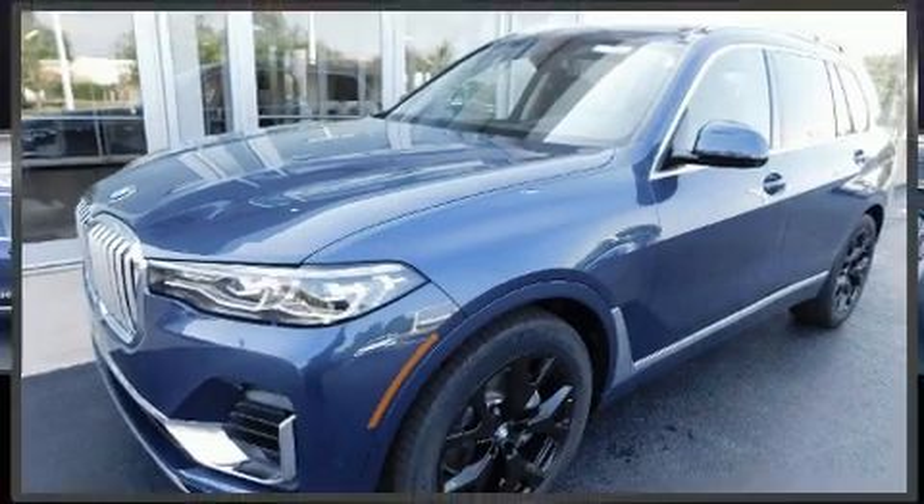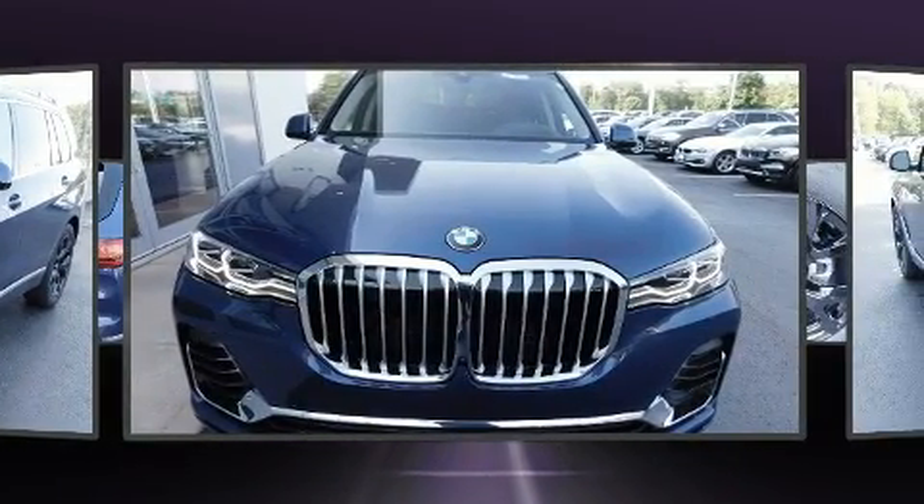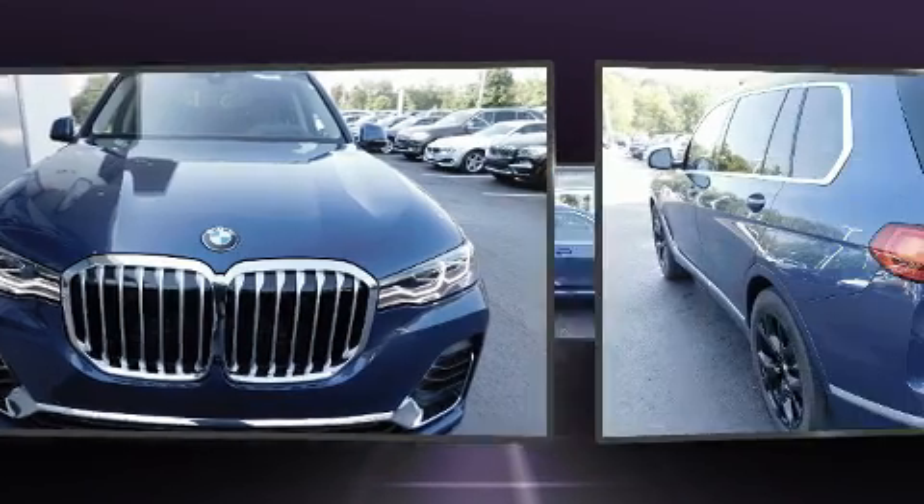You can expect a lot from the 2022 BMW X7. Smooth gear shifts are achieved thanks to the refined six-cylinder engine, and load-leveling rear suspension maintains a comfortable ride.